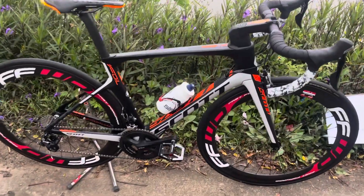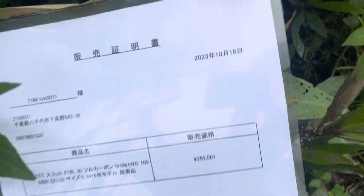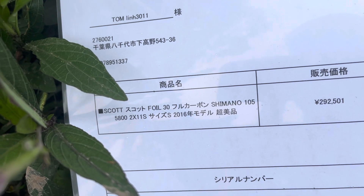Chiếc xe này thì được em tuyển chọn, đấu giá sách tay từ Nhật. Xe về có đầy đủ giấy tờ mua bán các bạn nhé. Xe này em mua ngày 18 tháng 10 - Scott Foil, Side S, đời 2016 các bạn nhé.